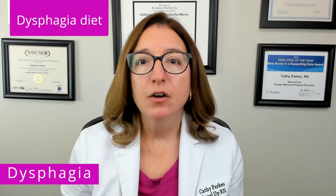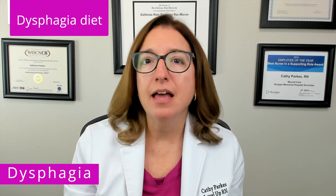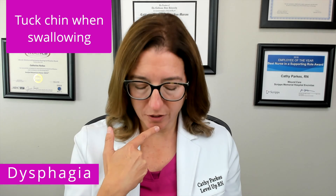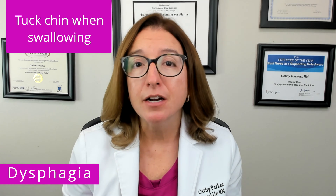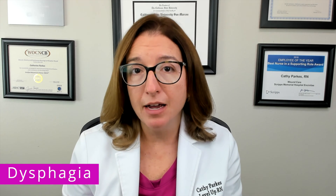Many patients with dysphagia will also be prescribed a dysphagia diet, which includes thickened liquids and moist foods that are soft and/or pureed. In many cases, having the patient tuck their chin to their chest when swallowing can help make swallowing easier and help prevent aspiration. It's also important to minimize distractions during mealtime and have suction equipment available.